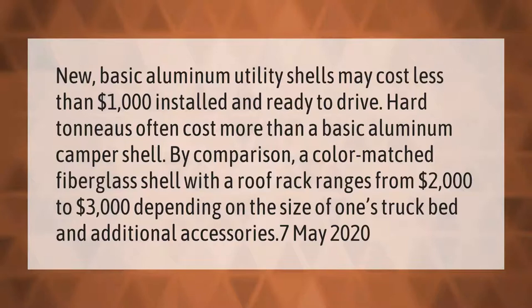Let's help you make your mark. New basic aluminum utility shells may cost less than one thousand dollars installed and ready to drive. Hard-to-nose options often cost more than a basic aluminum camper shell. By comparison, a color-matched fiberglass shell with a roof rack ranges from two thousand dollars to three thousand dollars, depending on the size of one's truck bed and additional accessories.